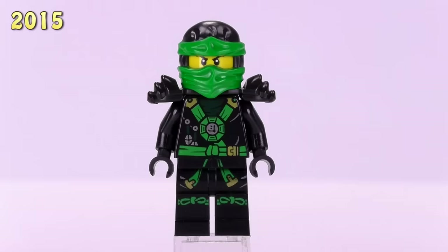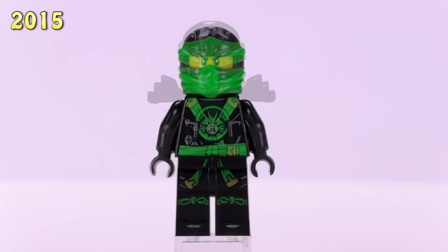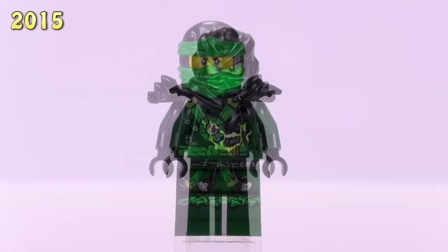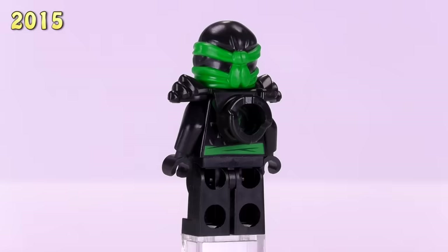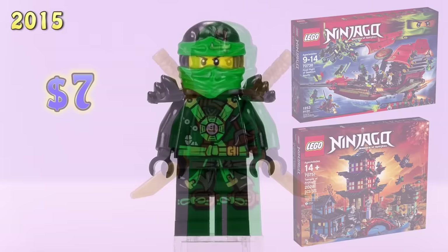I think they did a really good job detailing this minifigure. I love the fact that his legs and torso come in dark forest green, which pretty much never happens in any other case. 2015 also had four other Lloyds released, three of which have exclusive printing. This first one is our first all-black Lloyd — really what we're looking at is the Deep Stone Armor, what the armor looked like before he turned evil. He appeared in the Final Flight of Destiny's Bounty as well as the Temple of Airjitzu. He is a seven dollar fig.